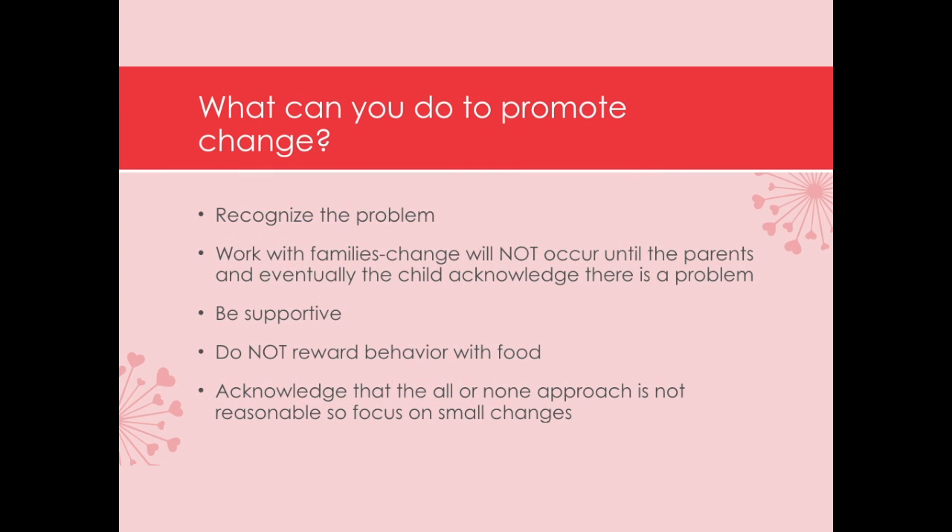So what can you do to promote change? We need to recognize the problem, being careful about how we bring it up. We need to work with families and realize that until the parents and the child admit there's a problem and are willing to change, nothing's going to happen. One key issue is using food as rewards — we need to teach parents that food should never be a reward, nor should taking food away be a punishment, because that causes the child to hide and hoard food and trade off good lunch choices for poor ones.